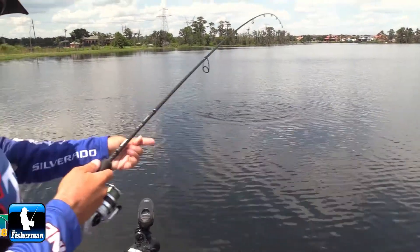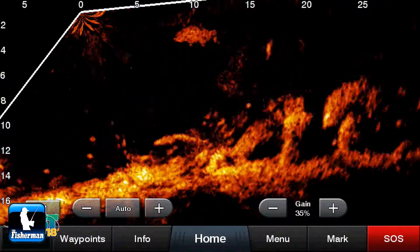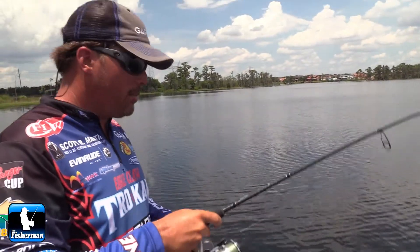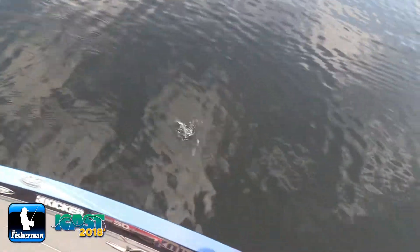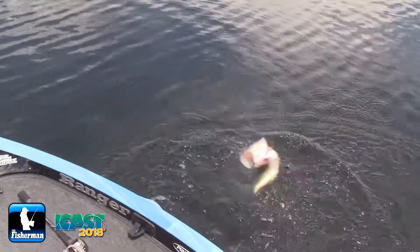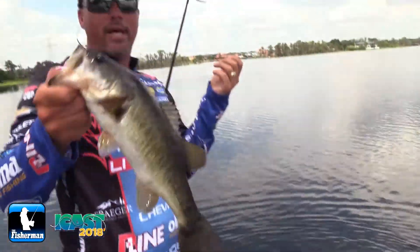Here's what's really cool about the Panoptix LiveScope — I not only saw one fish, but I actually saw like 20 fish over in that spot. As a tournament angler, as a fisherman, it allows me to make really good decisions on where I'm going to fish. One cast, one fish. Pretty crazy.